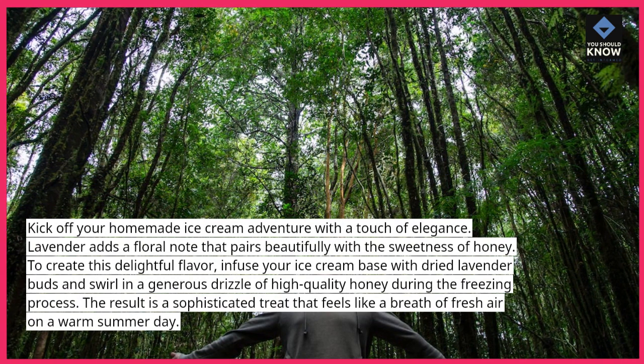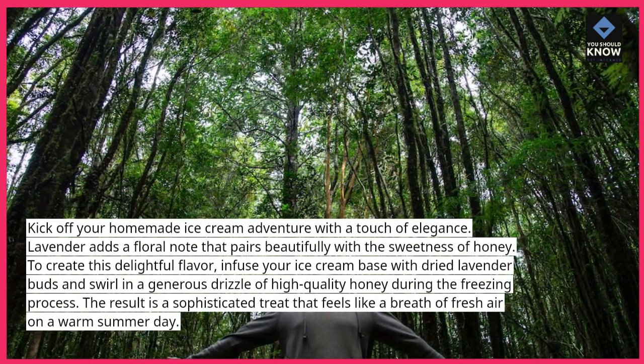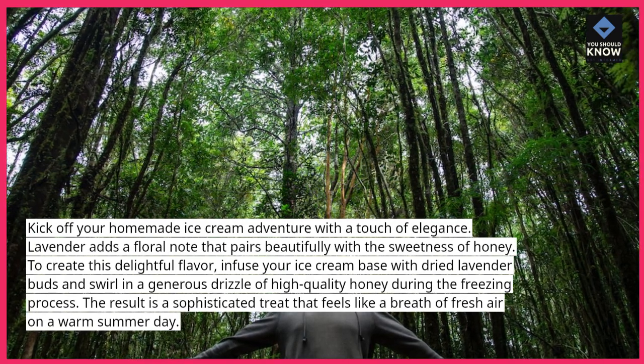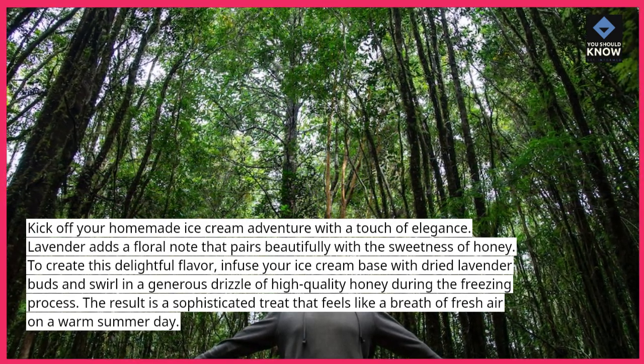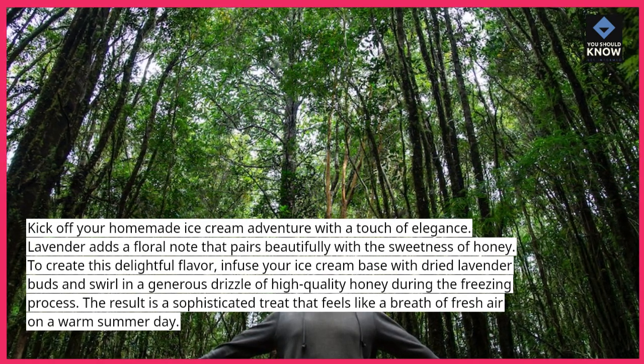To create this delightful flavor, infuse your ice cream base with dried lavender buds and swirl in a generous drizzle of high-quality honey during the freezing process. The result is a sophisticated treat that feels like a breath of fresh air on a warm summer day.